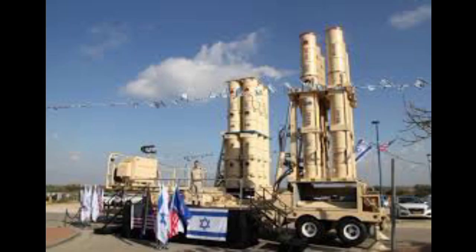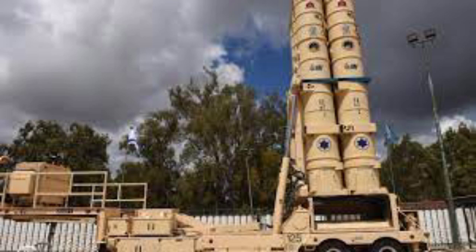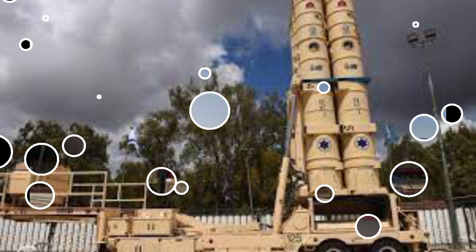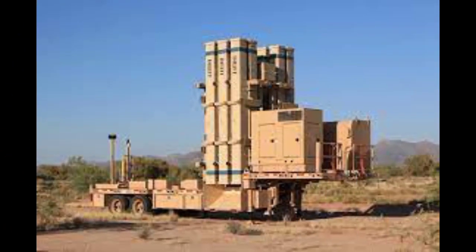David's Sling is meant to replace the MIM-23 Hawk and MIM-104 Patriot in the Israeli arsenal. The system's Stunner missile is designed to intercept the newest generation of tactical ballistic missiles at low altitude. The name David's Sling comes from the biblical account of David and Goliath. It is a complete air defense system designed to resist a wide range of air and missile threats.